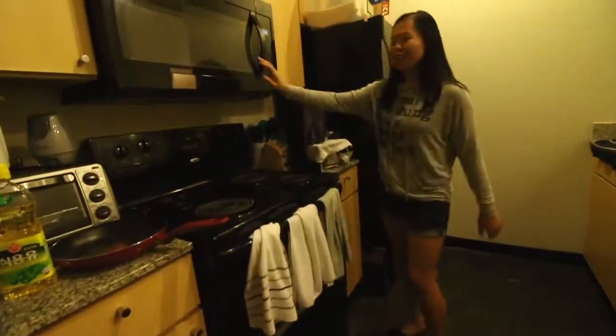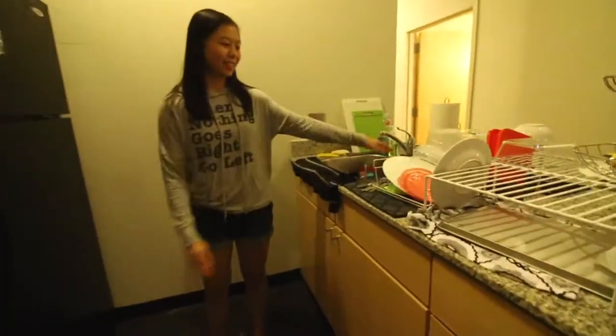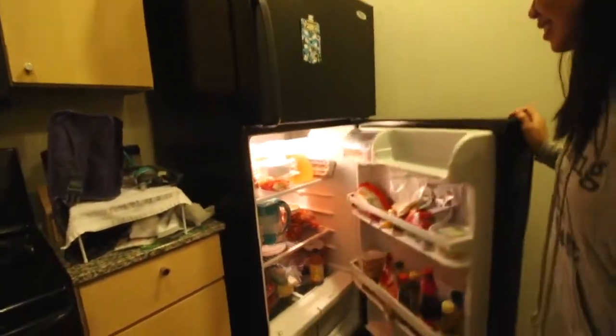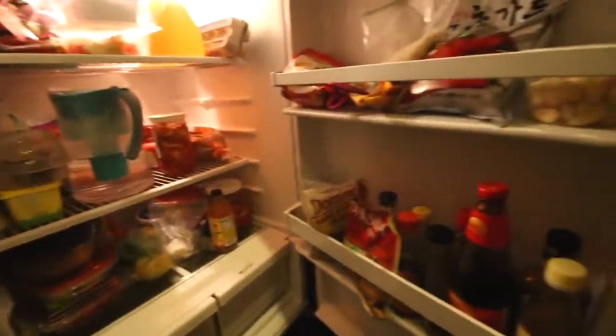Here we have our oven, our stove, our microwave. Because we don't have a dishwasher, we have to hand wash all of these. Don't look at that. This is our fridge. We have food — we're not starving yet.